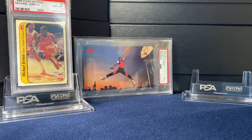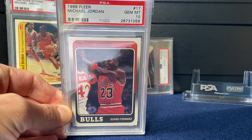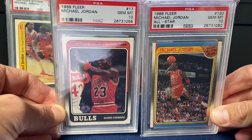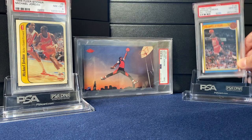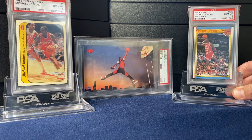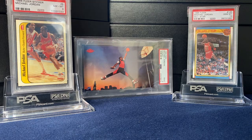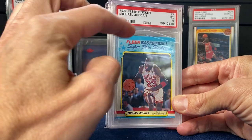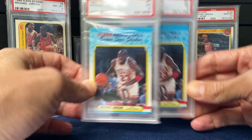Moving to '88. Was really happy to get a 10 on this — had this set raw, and just incredible to get two 10s back. So the base on the left, the all-star on the right. The all-star is one of my favorite base cards of all time — that's him dunking during the all-star game, just a classic pose. Wrapping up the '80s cards with this sticker. Was hoping for more; I think the top-to-bottom centering got me on that one — PSA 5 on a couple of them.